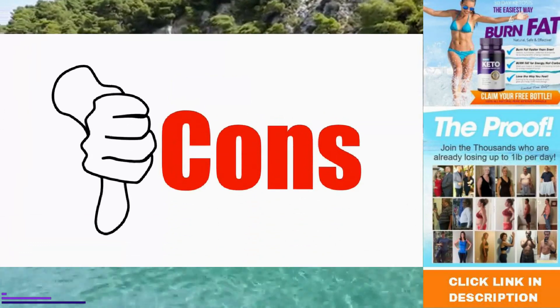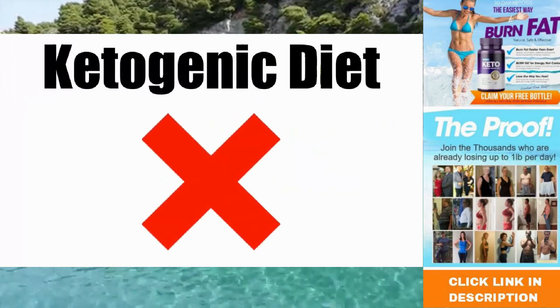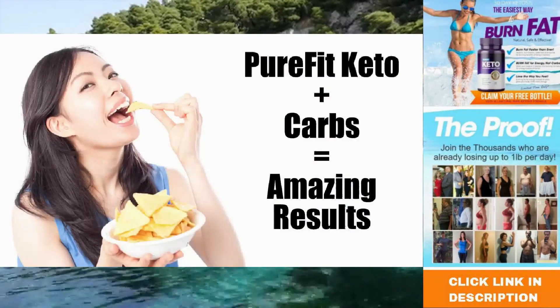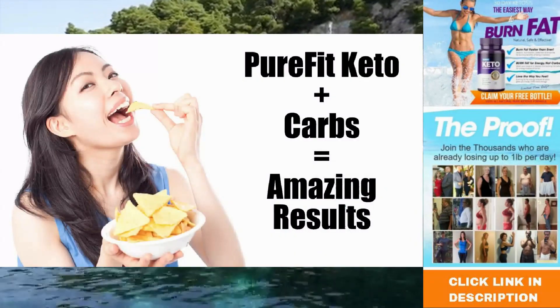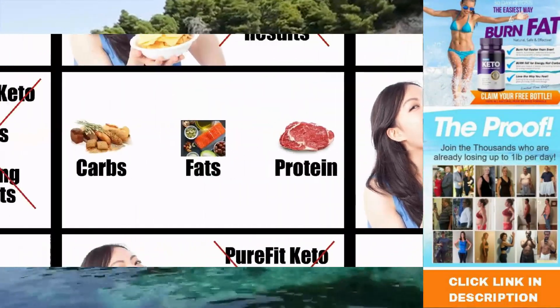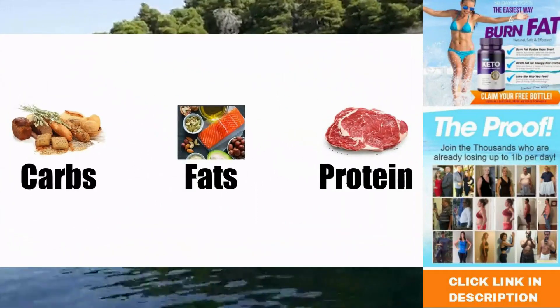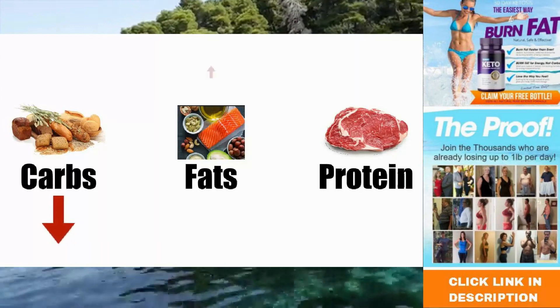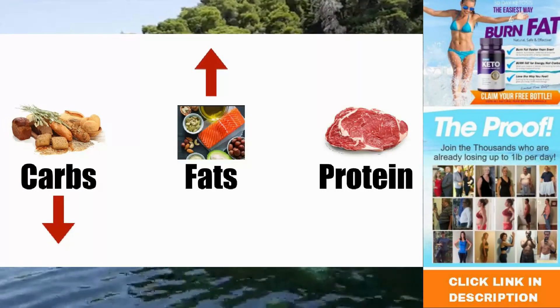Now let's check out the cons of this product. You need to follow a ketogenic diet. Some people will want to take this supplement and continue eating a highly processed, carb-rich diet and expect to get amazing results. You will experience the appetite suppressing effects already mentioned without following a ketogenic diet, but if you want the best results, you will need to lower your carbs, increase fat, while having a moderate protein intake.